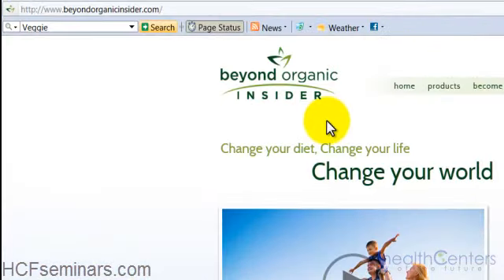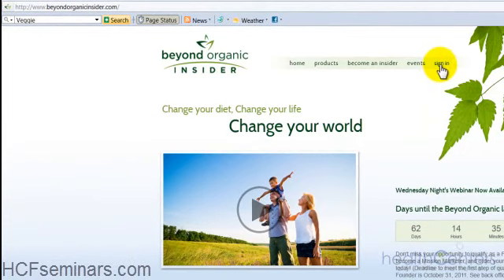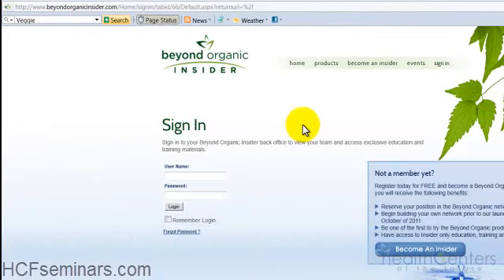The first thing you need to do, if you're not already there, go to beyondorganicinsider.com and click the sign in button at the top right-hand side of the page. We've arrived at the sign in page. You were given a username — which is your email — and a password when you registered as a Beyond Organic Insider. If you've lost that, go into your email, type in 'Beyond Organic,' and search to find your username and password.